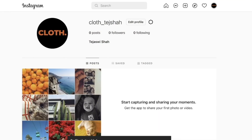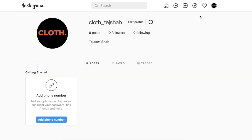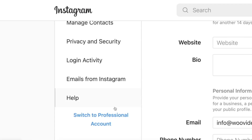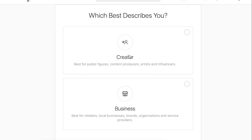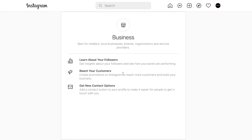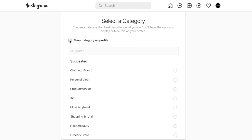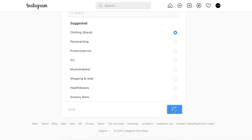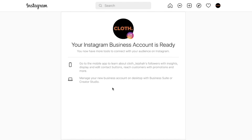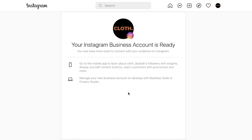Now I want this Instagram account linked to my Meta Business Suite. To do that, I need to convert it to a business account or a creator account. I'll click my profile icon, then Settings, then 'Switch to Professional Account.' We have two options — Creator and Business. I'll select Business, click Next, select the category 'Clothing Brand,' click Done, and skip the contact info for now. My Instagram business account is ready.